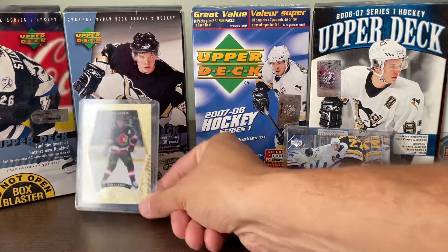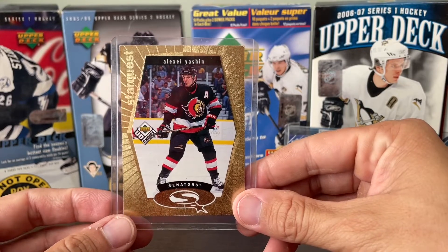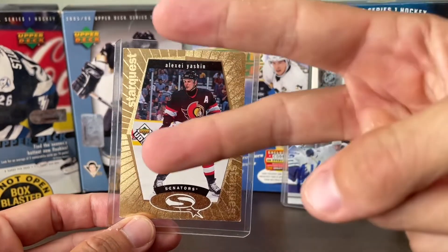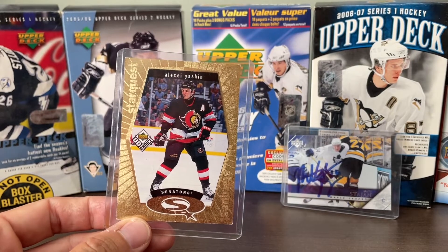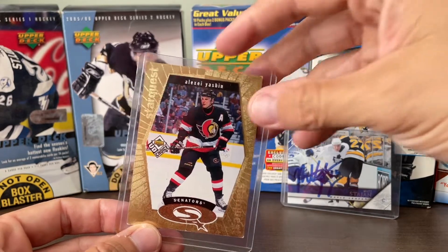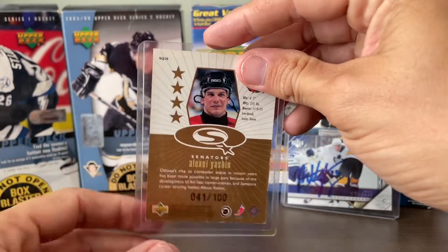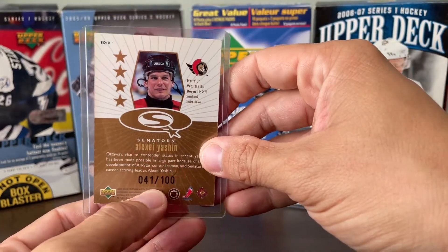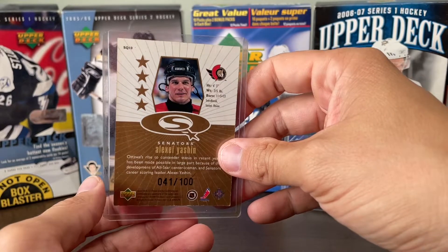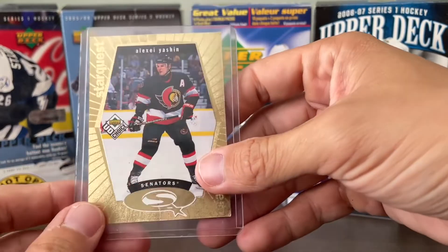Our card of the day today is this Alexi Ashen Starquest Gold. This was something exciting from when I was a kid. There was a set called UD Choice in the late 90s that I collected — in every pack you got two blue Starquests that were one star. Then there were two-star green ones, three-star red ones, and then gold ones that were four stars. They only made a hundred of each, and there were only 30 cards in the set. So this card is very rare. I never actually pulled it myself, but my cousin did and he gave it to me because he didn't really care about hockey cards.